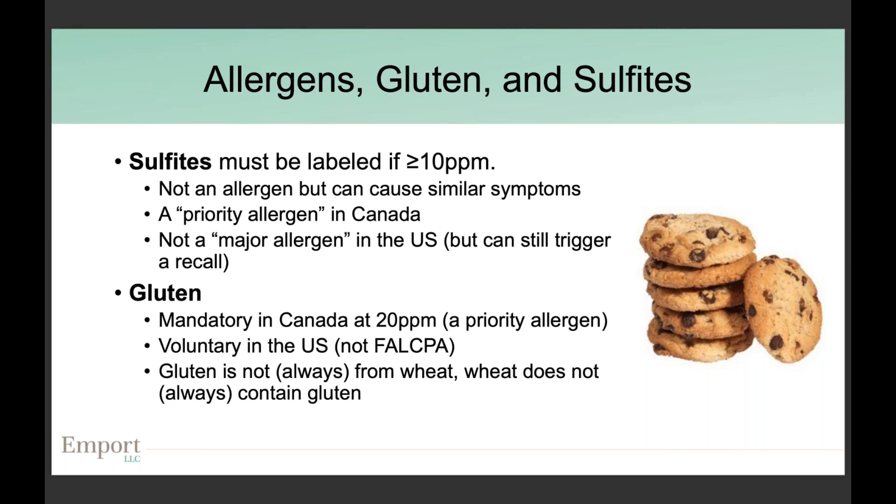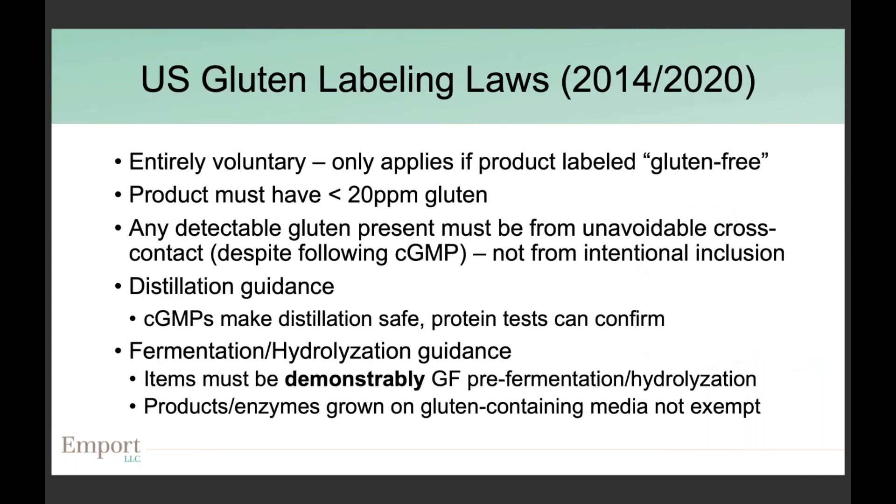Gluten is handled differently in both countries. The acceptable cross-contact threshold for gluten is 20 parts per million. In Canada, gluten falls under the priority allergen framework. In the United States, gluten labeling is voluntary — you don't have to care about it unless you want to, or unless you're selling in Canada. As a reminder, gluten comes not just from wheat but also from barley and rye, and conversely wheat does not always contain gluten.